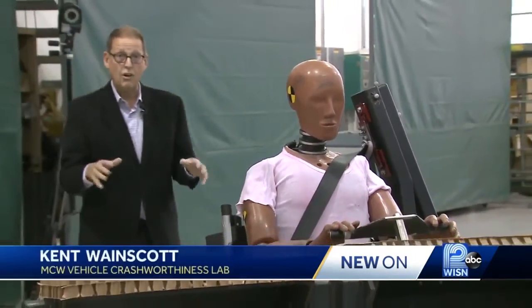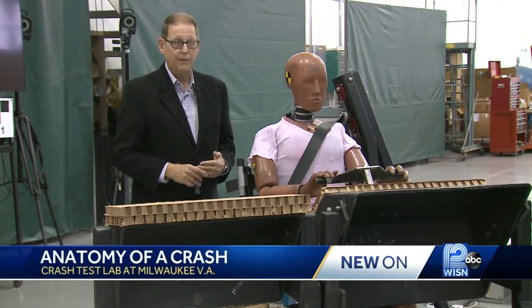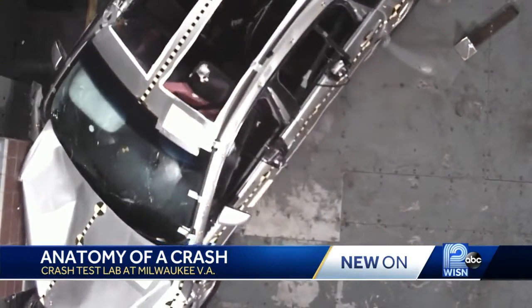And if you wonder why this all matters, the tests here are already keeping you and your family safe every day. The side curtain airbags in your car, for example, developed from work done right here in this lab. The critical part comes in when the law changes happen, and to say that this car now needs to meet a certain safety standard.